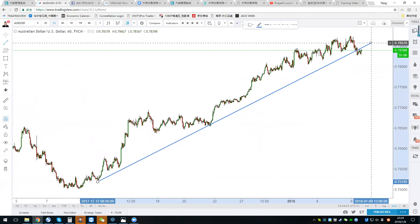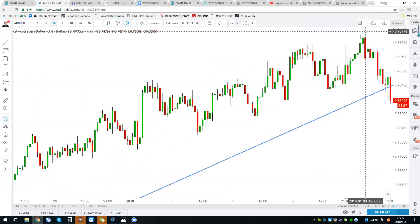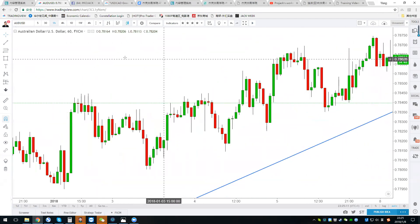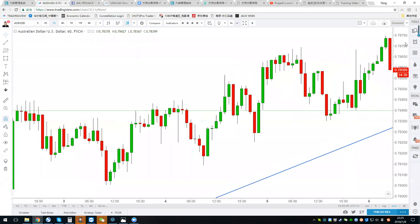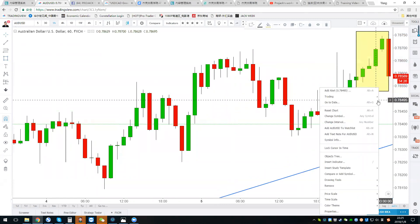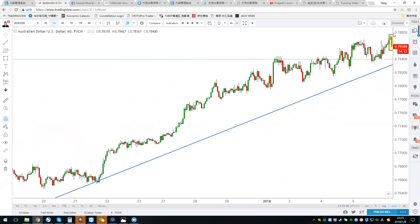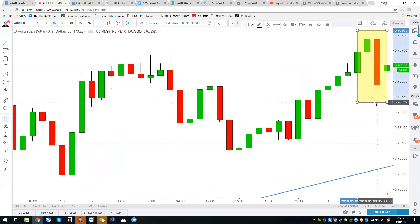Let's check AUD/USD — I think it's also a good time to short. Last Friday someone asked me about shorting the aussie and I said not yet, but after the non-farm payroll we can short. The aussie went up to 0.7874, then a huge candle appeared. Do you know what that candlestick pattern is? The last two candles — it is a bearish engulfing candle.